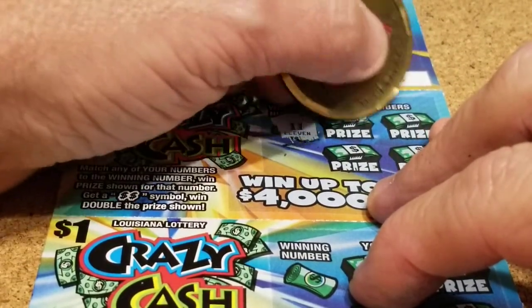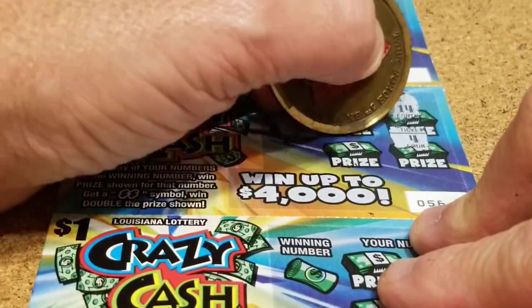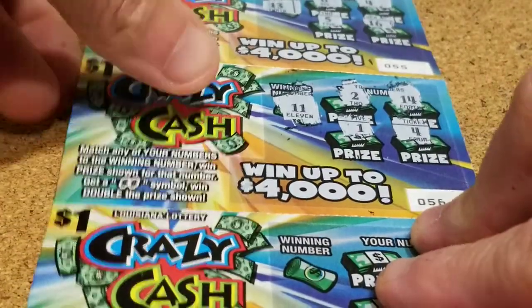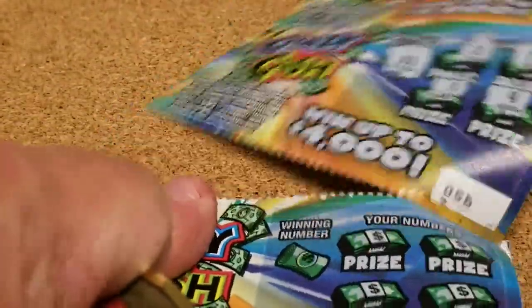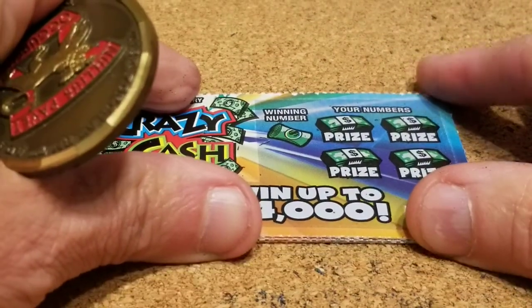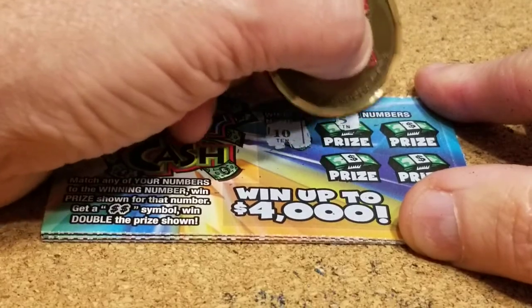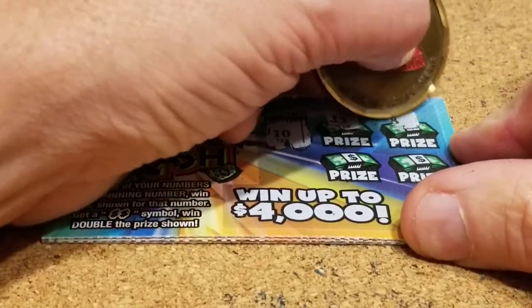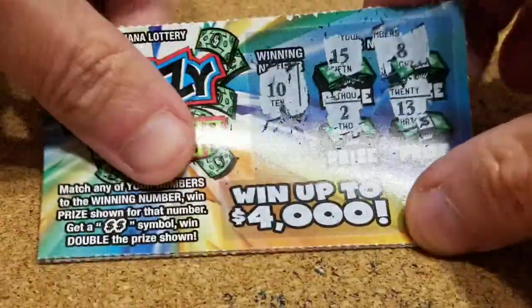No win on that one. Looking for an 11. We get 2, 14, 4, and 1. Looking for a 10 on this one — 15, 8, 13, and 2.